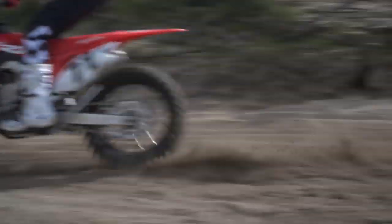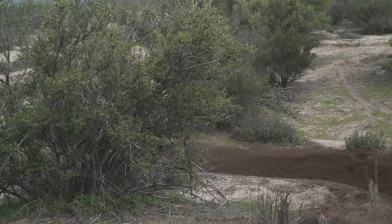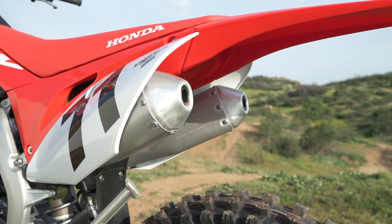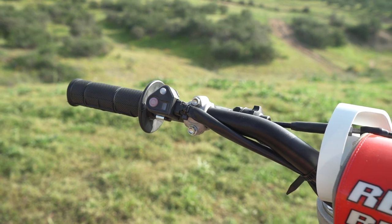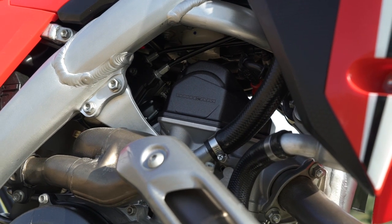It can easily be lugged and ridden a gear high, but when doing so and using the clutch excessively, it can fade and make the lever feel a bit inconsistent. Of the four bikes in the test, the Honda's clutch pull is by far the heaviest. It's also the loudest bike with its short dual mufflers and large airbox openings. The CRF450RX comes with a handlebar-mounted engine mode select button that has three pre-programmed maps: Map 1 Standard, Map 2 Smooth, and Map 3 Aggressive.